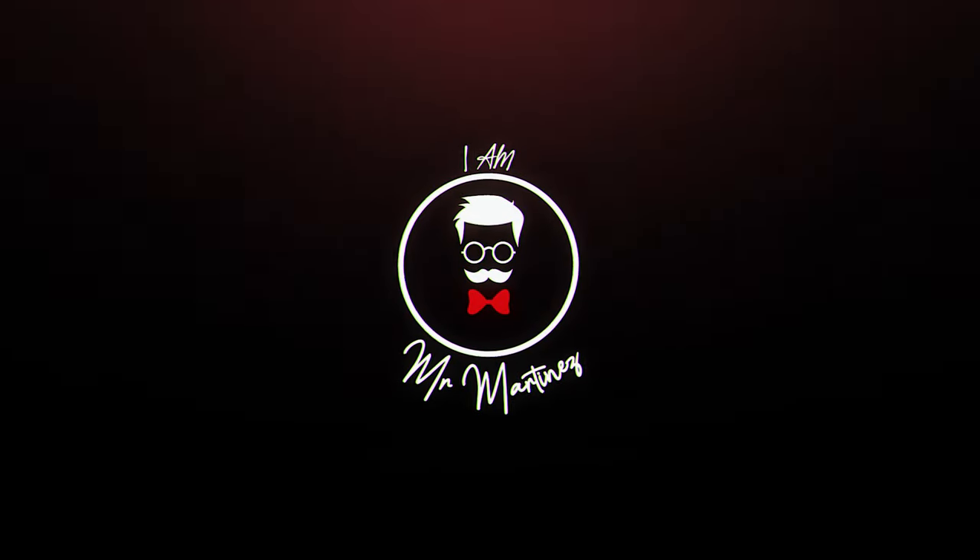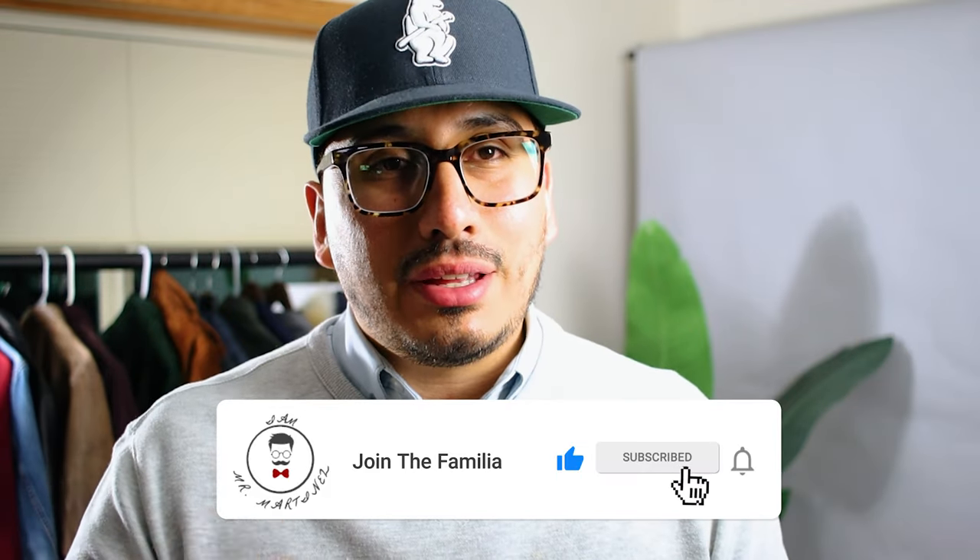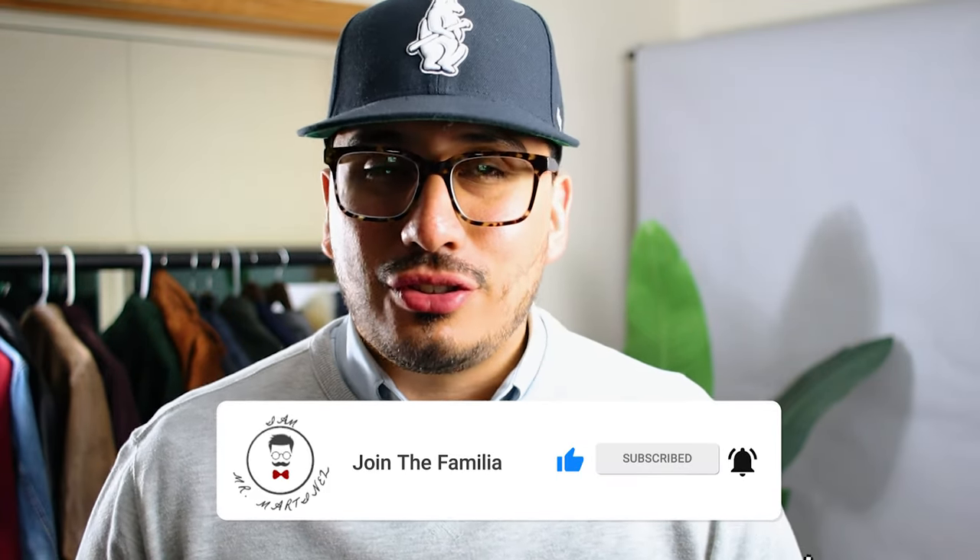Triple Fat Goose, let's go! What's going on familia, welcome back to the channel. If it's your first time here, my name is Avon Martinez, otherwise known as Mr. Martinez. On this channel we talk about men's style and men's lifestyle, so if you're into all that go ahead and hit the subscribe button down below and don't forget to hit that bell notification as well.